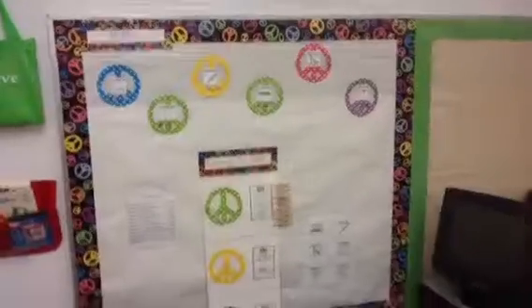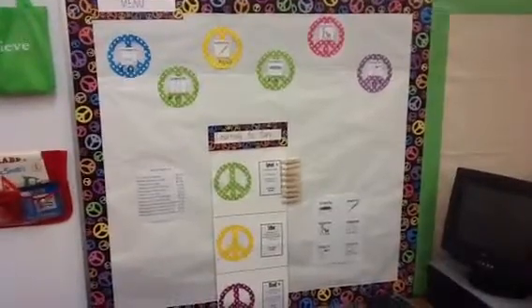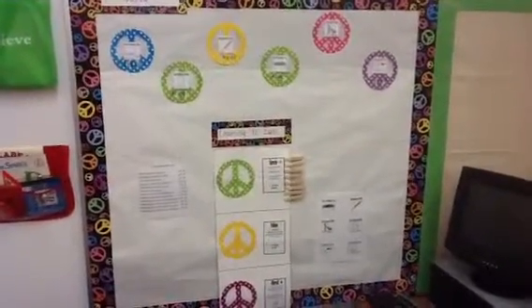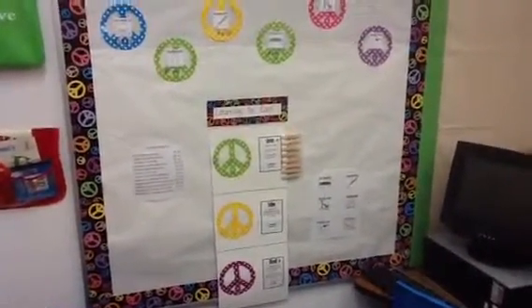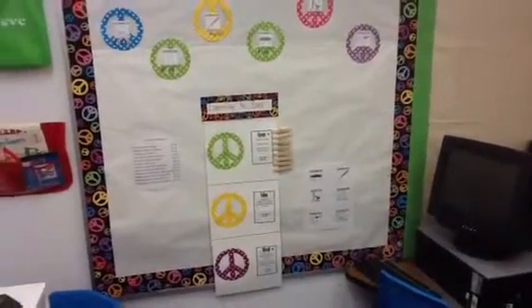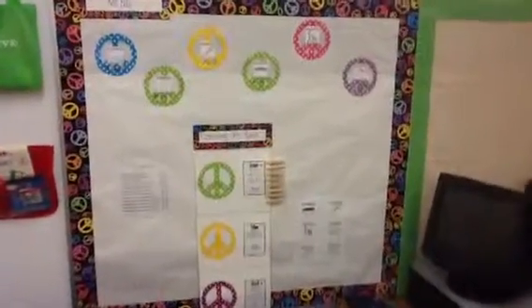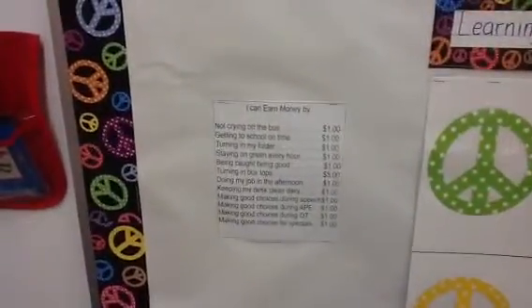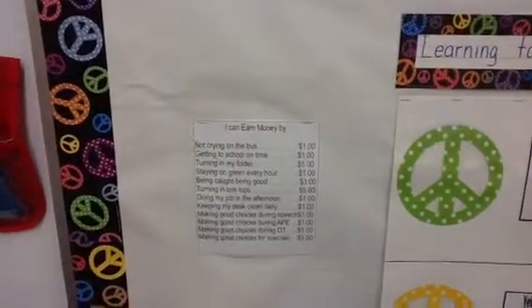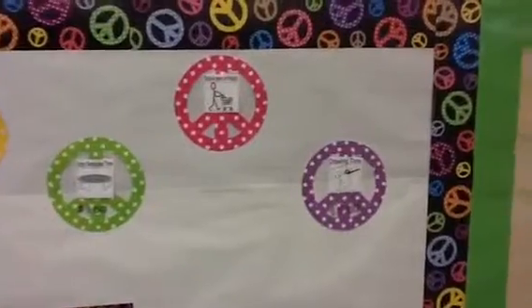Right here I'm doing a learning to earn system. Each student has a clothespin and they'll always start on green. Every hour they'll change back to green, so they have lots of chances to earn money. If they stay on green, they earn a dollar every hour. If they move to yellow, they don't get anything. If they move to red, they actually have to pay me a dollar. Our B bucks can be spent in lots of different places, and there are also other ways they can earn money — turning in a folder, getting to school on time, being caught being good. I'll have a shop on Fridays.